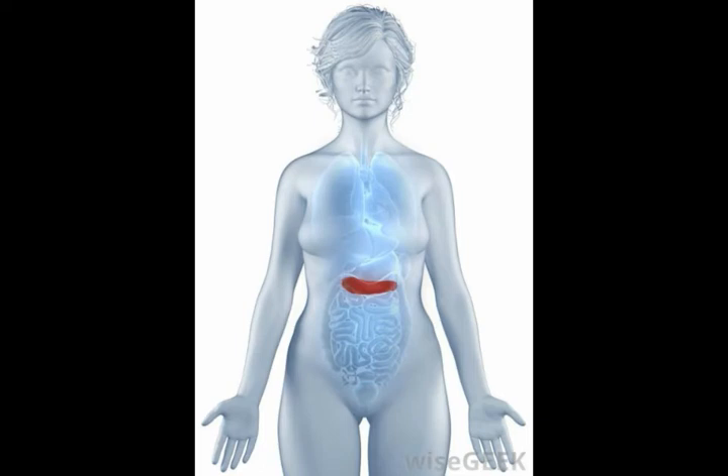located at the major duodenal papilla halfway along the second half of the duodenum, is called the ampulla of Vater.